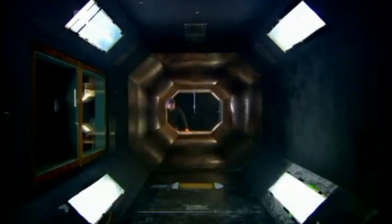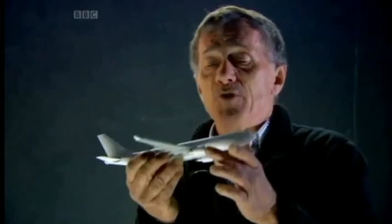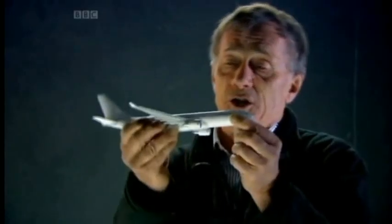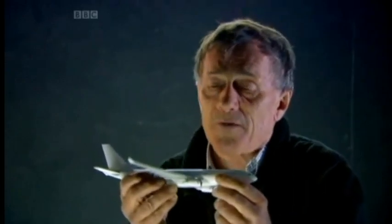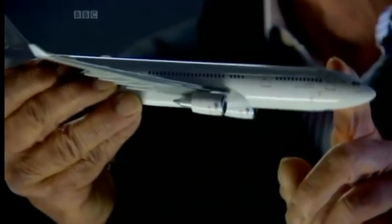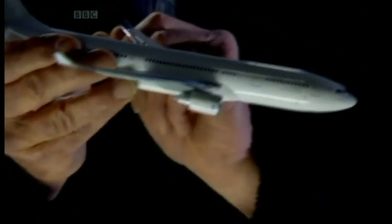Tony Cable explains the standard recovery technique. The procedure is full thrust on both engines, reduce the pitch attitude and the aircraft will then resume normal flight. By pitching the nose down, the pilot restores smooth air flow over the wings and escapes the stall.